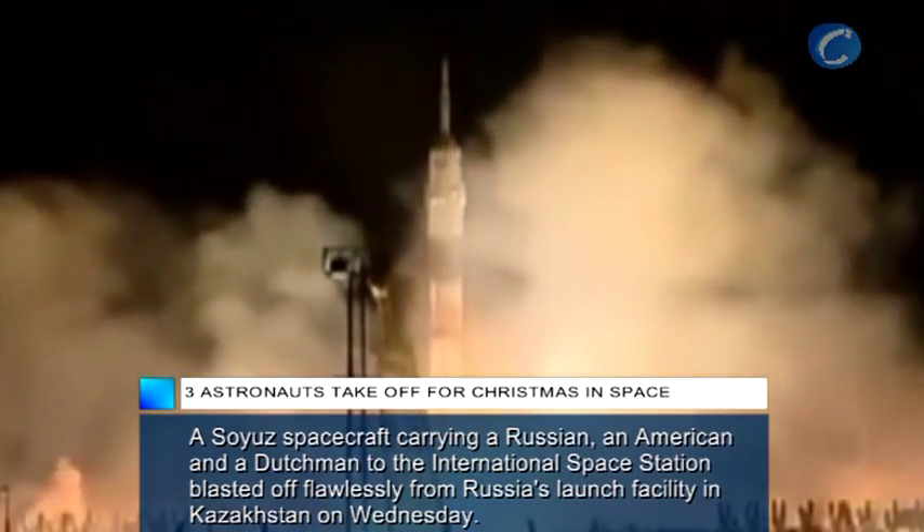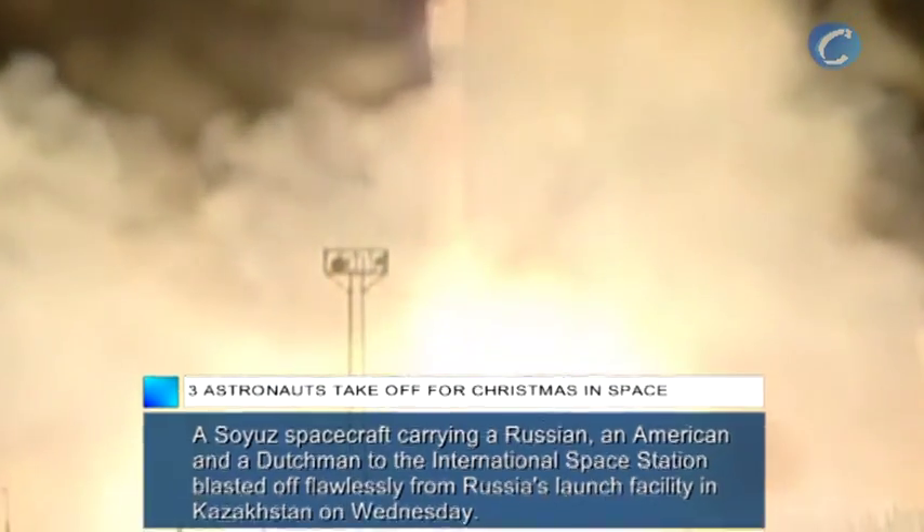And liftoff, liftoff of the Soyuz 29 spacecraft that is taking Don Pettit, Oleg Kononenko, and Andrei Kuipers to the International Space Station.